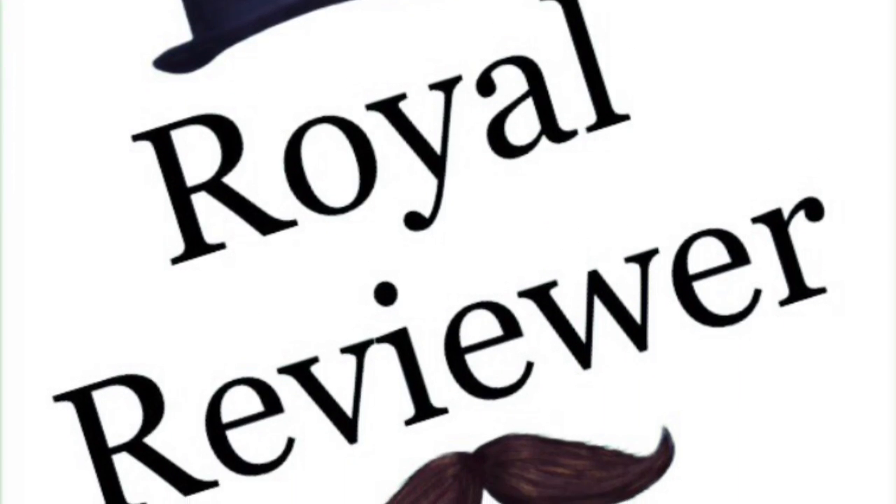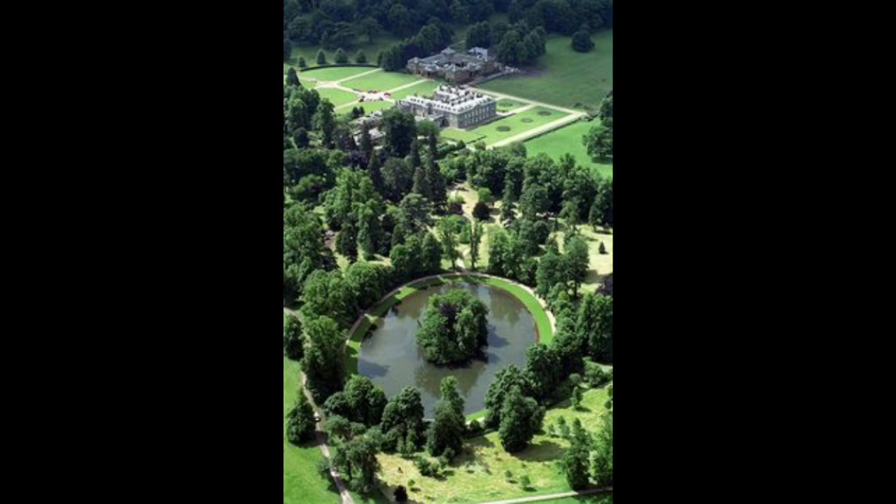Hello and welcome to another Royal Reviewer channel episode. Please subscribe for all the latest channel uploads.